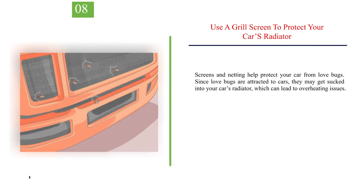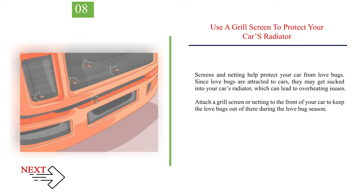Number 8: Use a grill screen to protect your car's radiator. Screens and netting help protect your car from love bugs. Since love bugs are attracted to cars, they may get sucked into your car's radiator, which can lead to overheating issues. Attach a grill screen or netting to the front of your car to keep the love bugs out during love bug season.